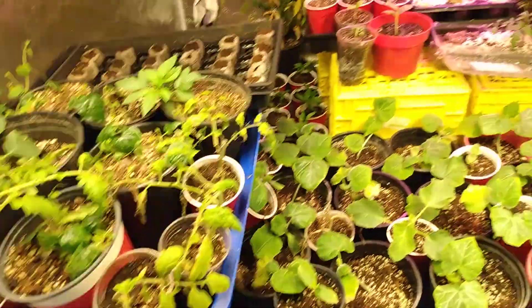Does anybody know what these are? Kind of looks like a tomato to me. I was kind of hoping they're the fig seeds I planted in there.